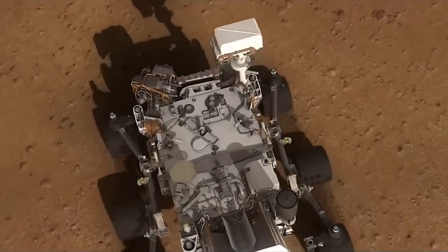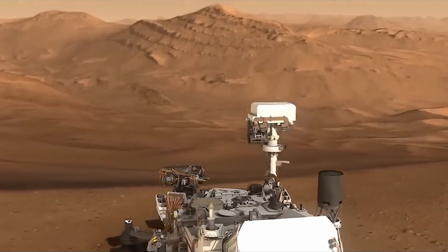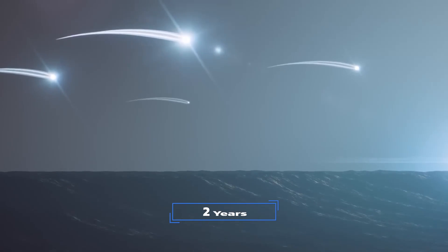This produces a kickup of dirt and rocks, increasing safety for the next landings. The population on Mars is made up entirely of robots.